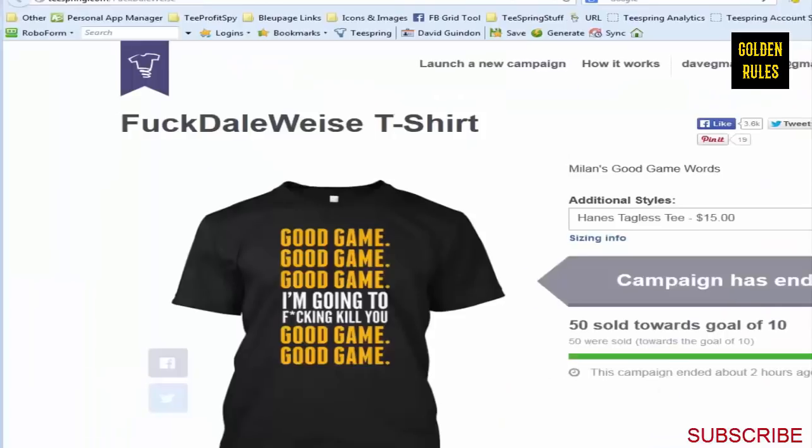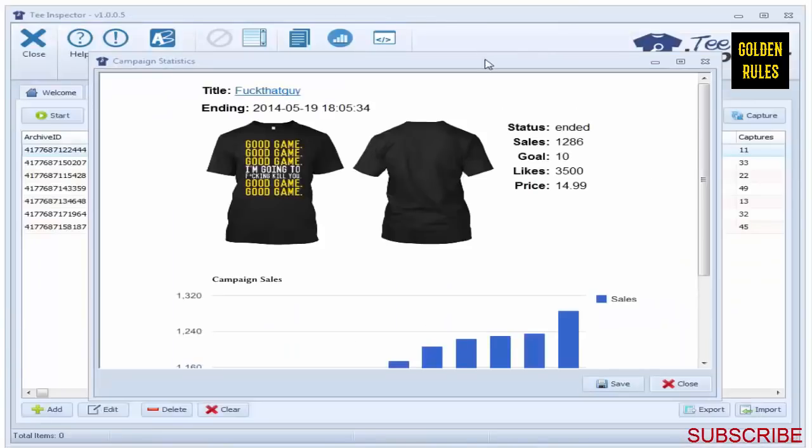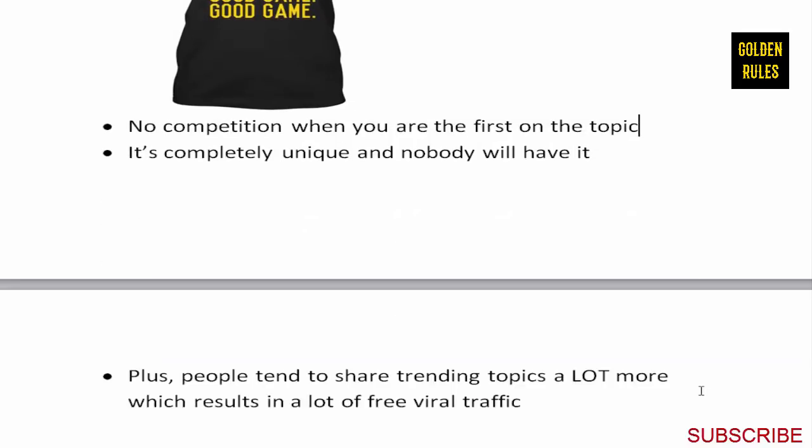The key point is: when you're looking at new trending topics, there's no competition when you're the first one on that topic. It's completely unique - nobody will have that design when you create it. And people tend to share trending topics, especially on Facebook. That's how you get tons of free viral traffic - exactly what happened with that particular shirt. When looking for a niche, ask: are they passionate, will they defend their passion, and will people actually wear the shirt?